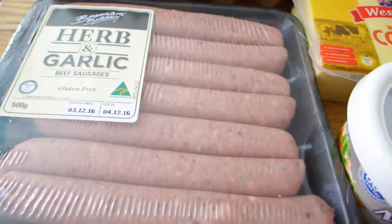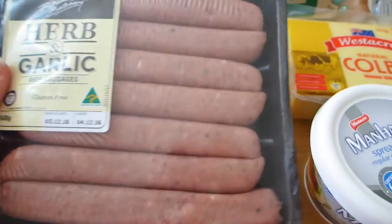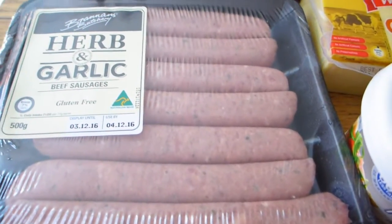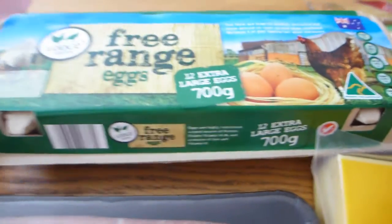And sausages – these are the ones I get from Aldi. They're the lowest carb sausages I could find: 2.6 grams of carbs per sausage. Not the lowest ever, but I might have one or two as a meal with a bit of sour cream and cheese, and I'm a happy bunny.